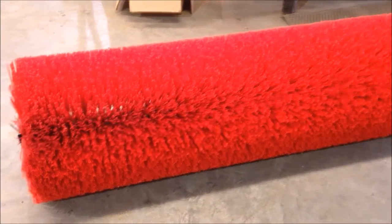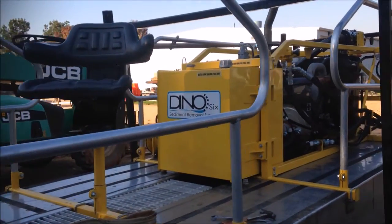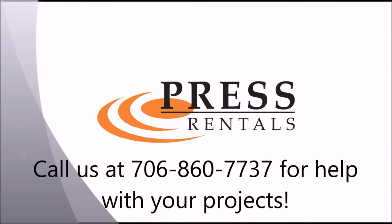If a total pond clean-out is required, the brush head attachment can be added. If your facility has a pond or lagoon with solids, the Press Reynolds 6-inch Deno Dredge is your machine.